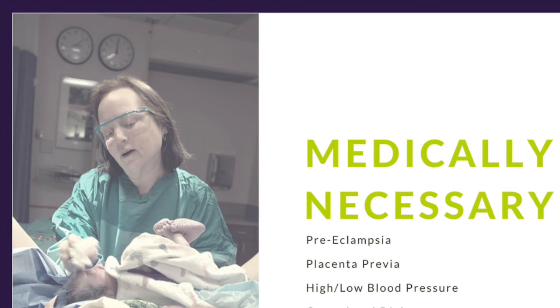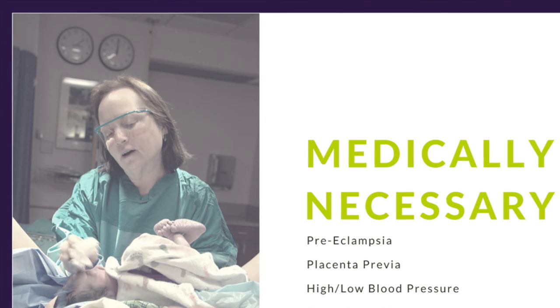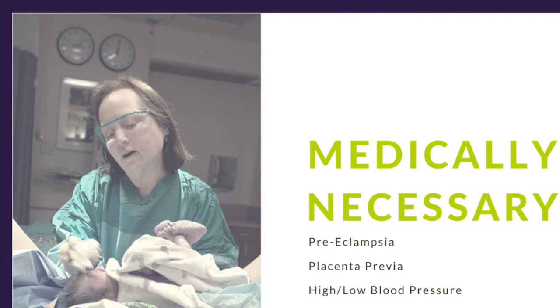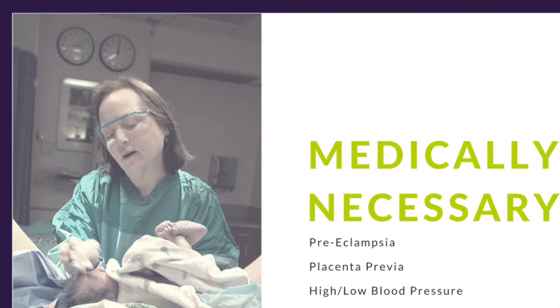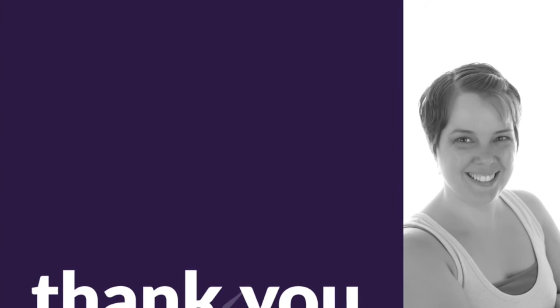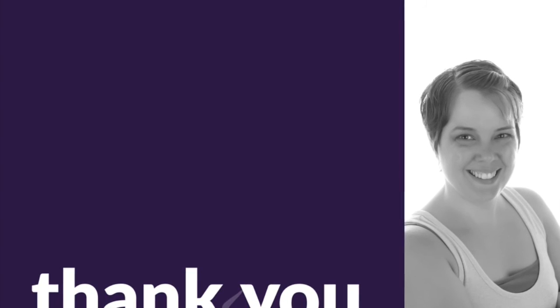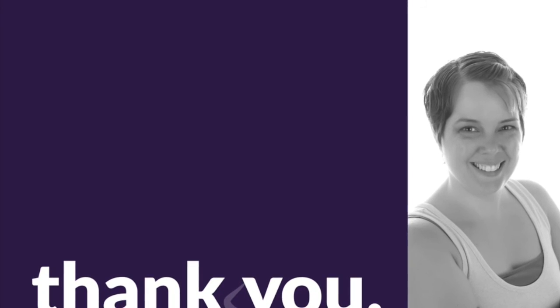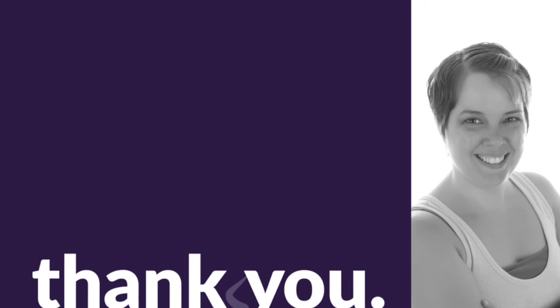It doesn't mean that you're not allowed to grieve the loss of your birth plan. It just means that you have to process the loss of your ideal birth plan while also celebrating the things that went well and the life of your child at the same time. I hope this video brought some clarity to the definitions and language used when communicating your wishes both before labor begins and then dialoguing effectively with your team during your birth.